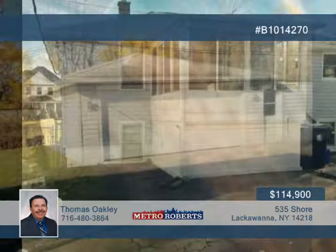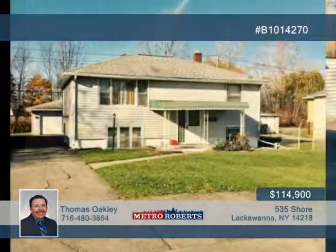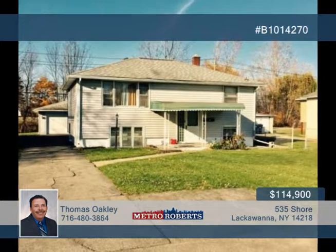Thomas Oakley sold this Lackawanna home in under 72 hours and he could do the same for you. Give Tom a call today to create a customized marketing plan to sell your home.